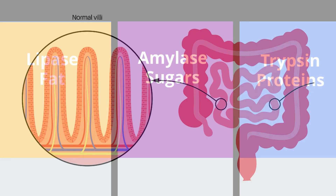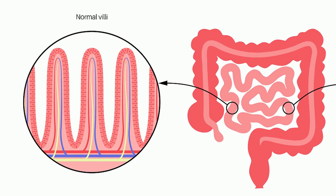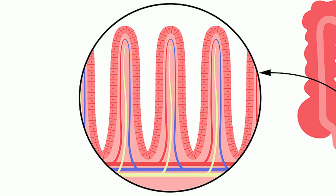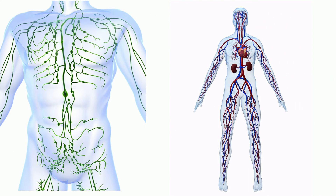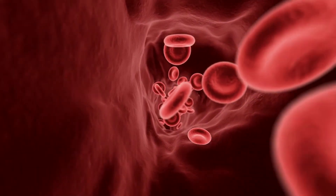The walls of the small intestines are lined with folds and tiny finger-like projections called villi, which greatly increase the surface area of the small intestine. Each villus contains capillaries and a lymphatic vessel. Nutrients diffuse through the thin walls of the villi and enter into the capillaries or the lymphatic vessels. Fatty acids go into the lymphatic vessels, and simple sugars, amino acids, and water flow into the capillaries.